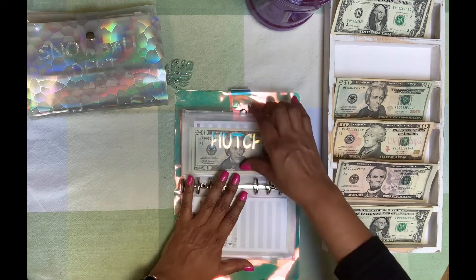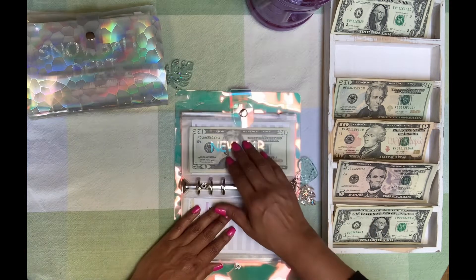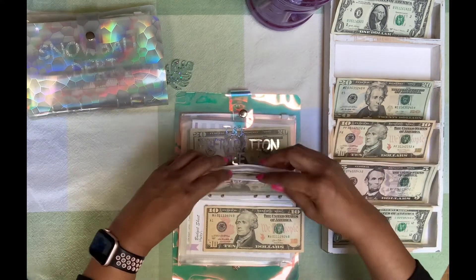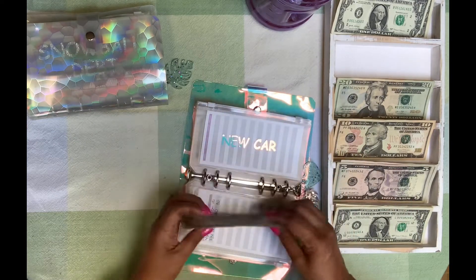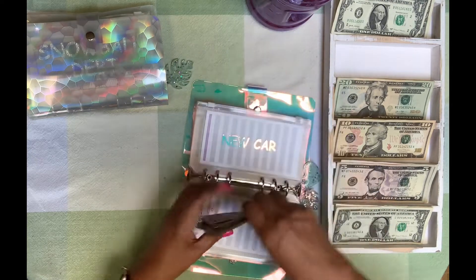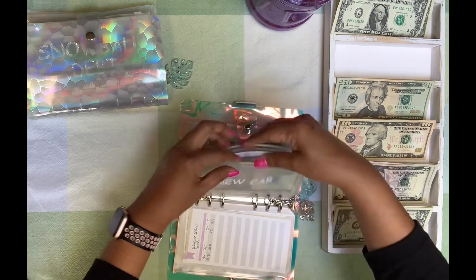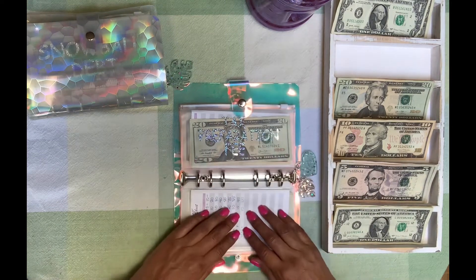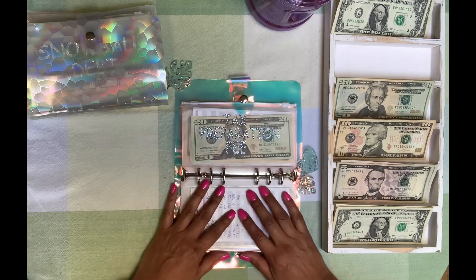Hutch is going to stay the way that it is — no money is getting added. New car is going to get $10. I know right now is not the time to buy a new car, but that's why I don't have much in there. I'll get it stuffed eventually, so I'm taking my time.